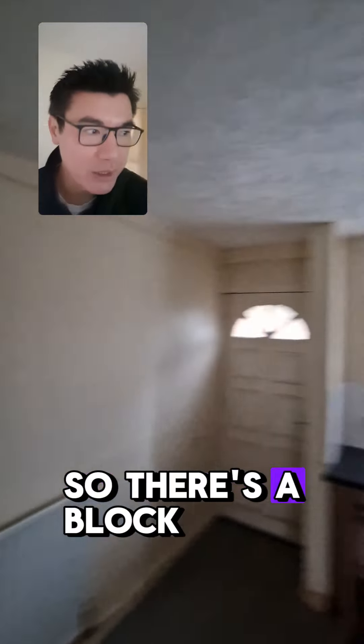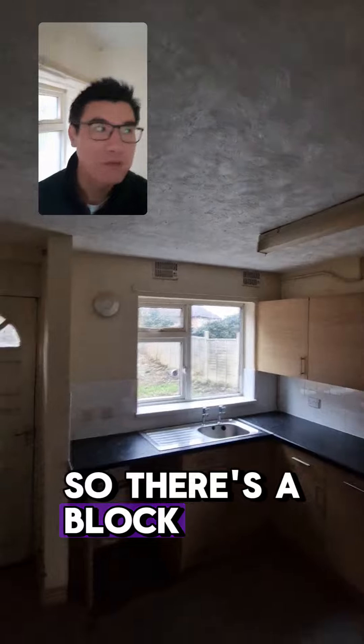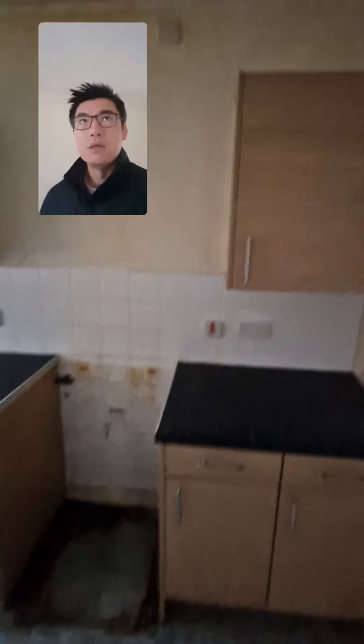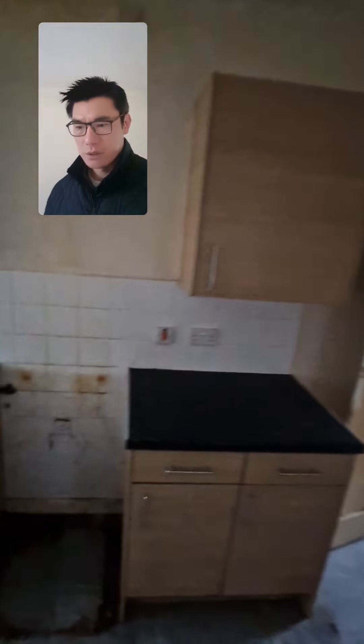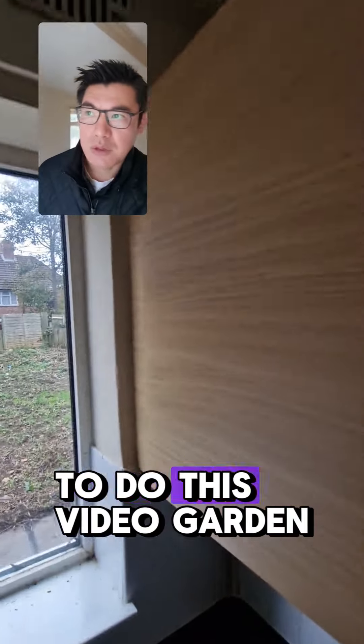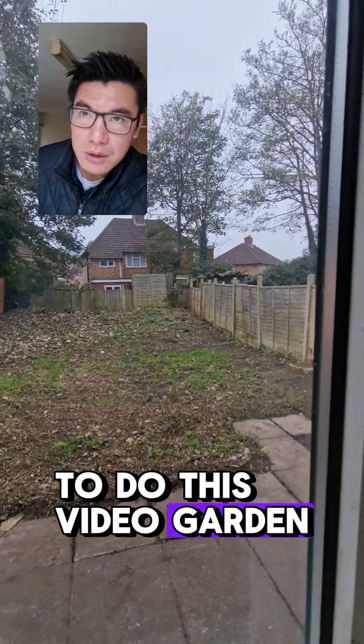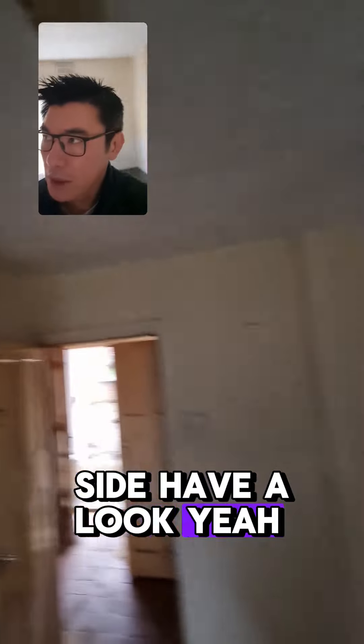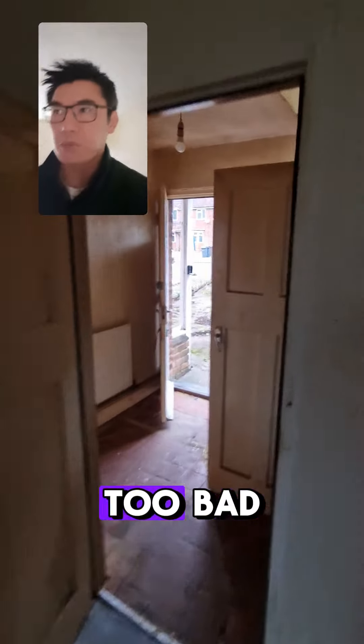There's a block viewing here today and I think I'm the only one here, so it's a good opportunity to do this video. We have to go around the side to have a look at the garden. So far it doesn't look too bad.